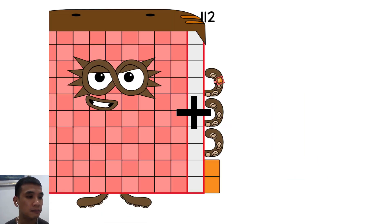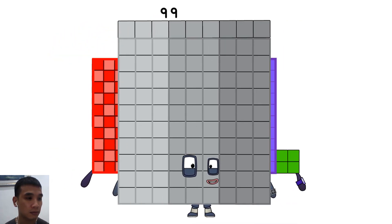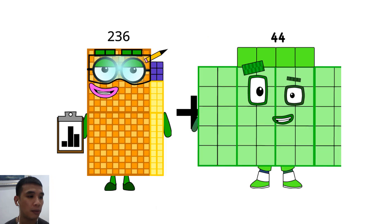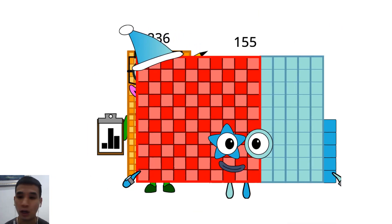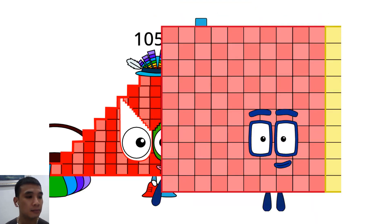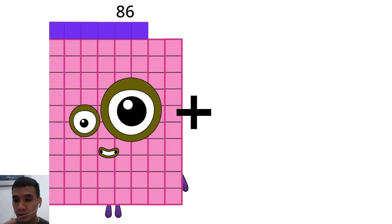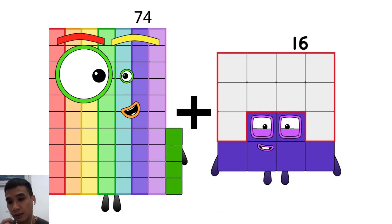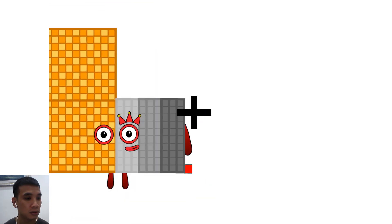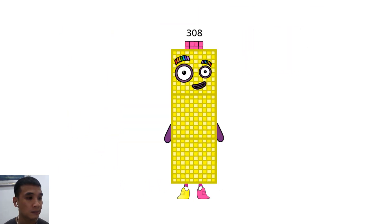164 plus 99 equals 263. 236 plus 155 equals 76. 105 plus 54 equals 159. 74 plus 93 equals 167. 291 plus 17 equals 308.